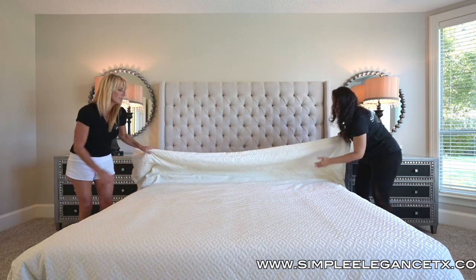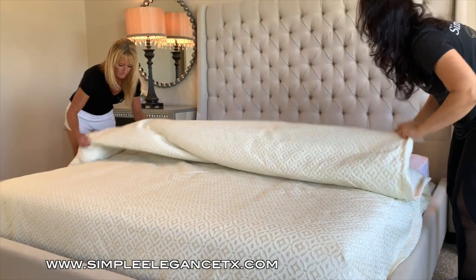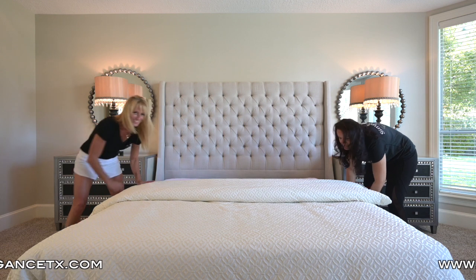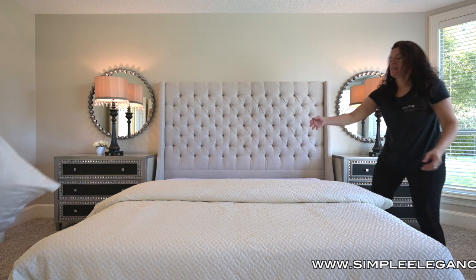It's calming and luxurious — kind of like when you go to a hotel and everything's in white. It just feels so clean and nice. And then the power of pillows!